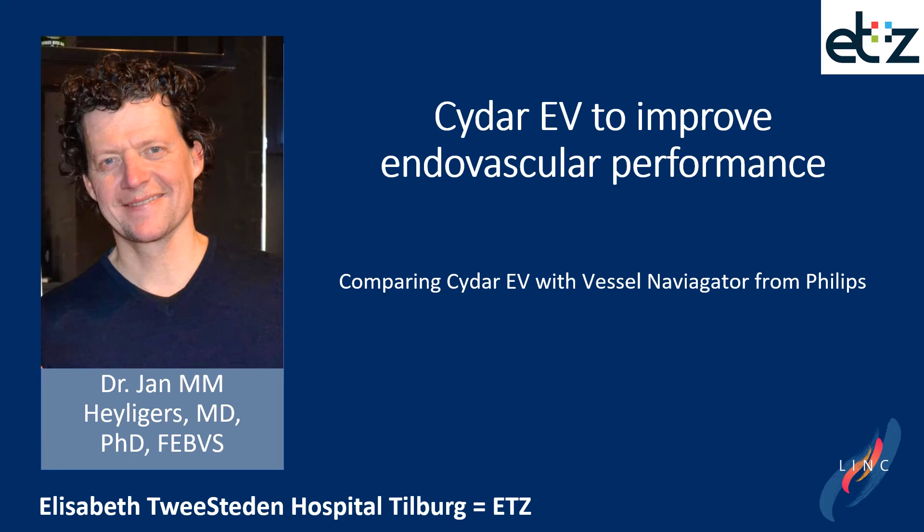Hello everyone, my name is Jan Heiligens. I'm a vascular surgeon from Tilburg, the Netherlands, and it is my pleasure to participate in this session. My topic is CIDAR Endovascular to improve endovascular performance.